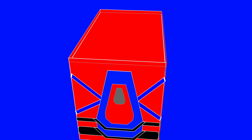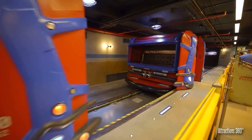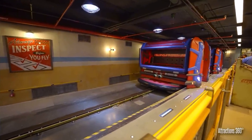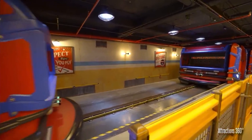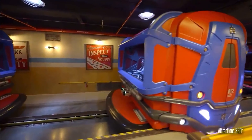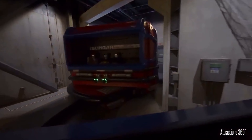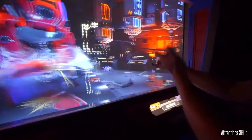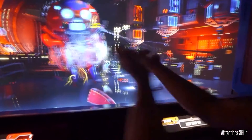Each vehicle holds eight people, four on each side. The vehicles are almost completely enclosed and have sliding doors on the end where you enter and exit. They are placed on a base which travels around a set track, while the vehicle itself is able to turn and spin freely on top of the base. The vehicle has a large window from which you are able to sling webs and take down the Spider-Bots.